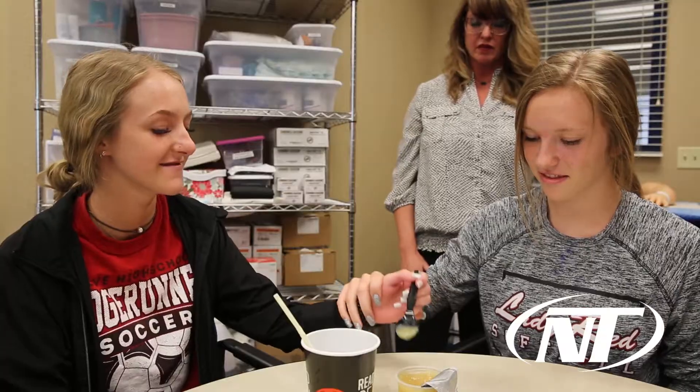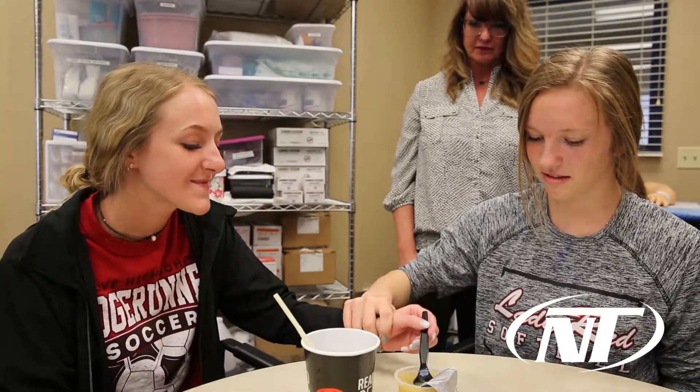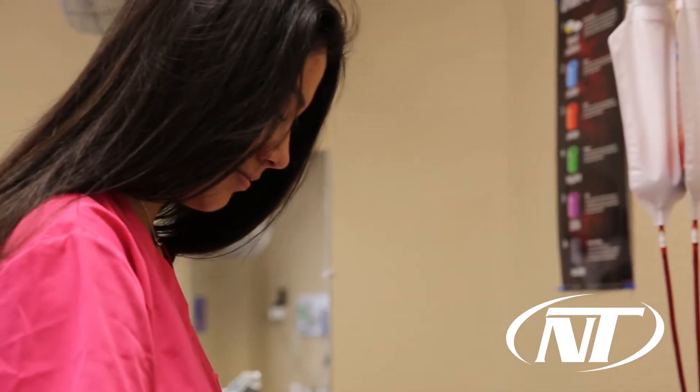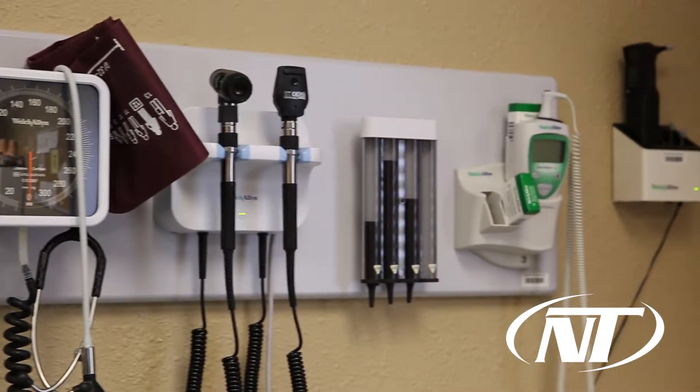We also have a pre-LPN program that is specifically geared for students that come out one year, get their certified nurse assistant, and then their future plans are to get into our practical nursing program at one of our campuses here at Northeast Tech. Doing so awards them points on their application, showing they've taken these classes, and then they can move forward and make application. It's specifically geared for students to get into our LPN program at Northeast Tech.